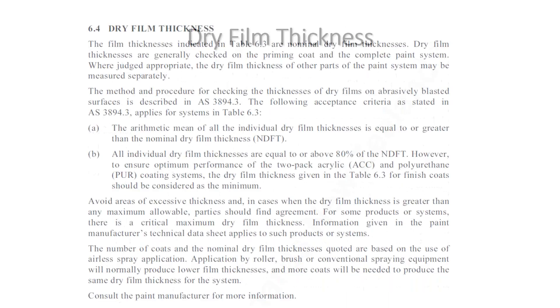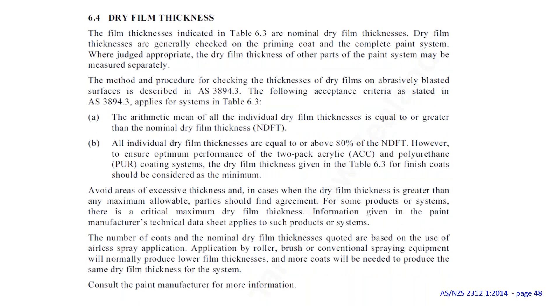Regarding dry film thickness measurement per AS/NZS 2312, a number of measurements are taken across the surface. The mean of all measurements must meet the nominated dry film thickness. Individual measurements may be as low as 80% of the nominated thickness, provided the overall average still meets the specified value.